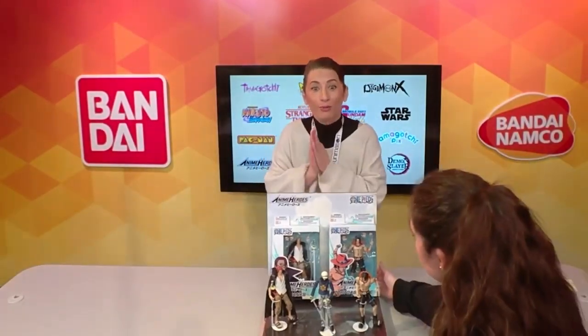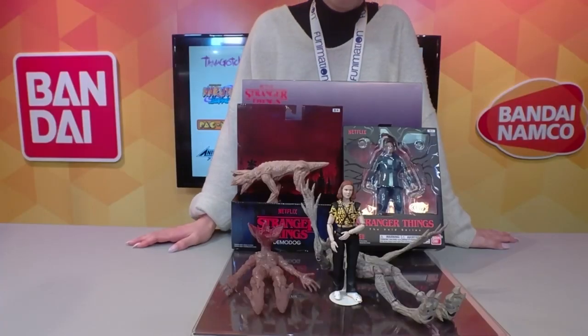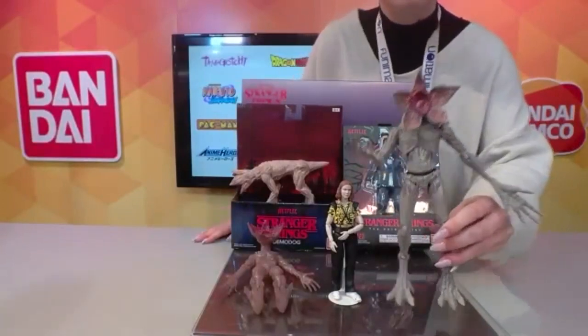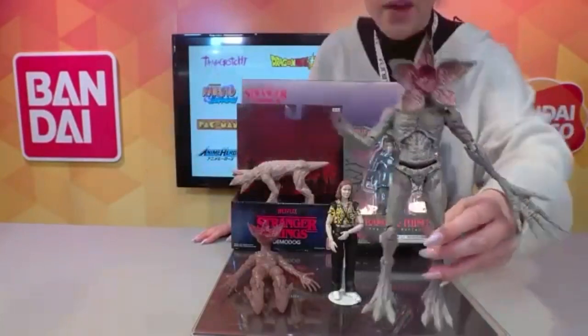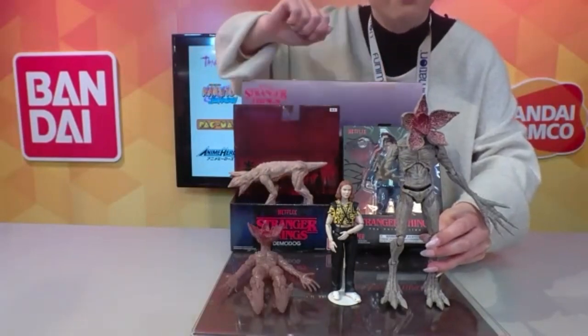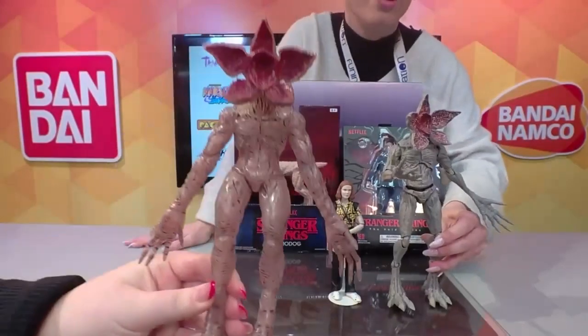Moving from anime — one of the most recent exciting things announced is the new season of Stranger Things. We do have a Stranger Things line, and we're going to have some really crazy-looking monsters and new characters coming with the launch of Season 4. What I can show you now is this amazing 11-inch Demogorgon. He is to scale — here's the six-inch figure standing next to him so you can imagine being in that universe.